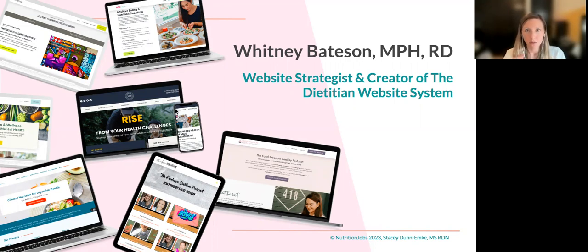You have us giving you all the tech support, answering questions that come up — whether it's feedback on a lead magnet or setting up a waitlist for a program you're launching. By the end of six weeks, you have a beautiful website that's strategically developed, with all the backend stuff set up: email marketing, scheduler, SEO. Then you have tutorials you can go back to, and it's done in a matter of weeks.